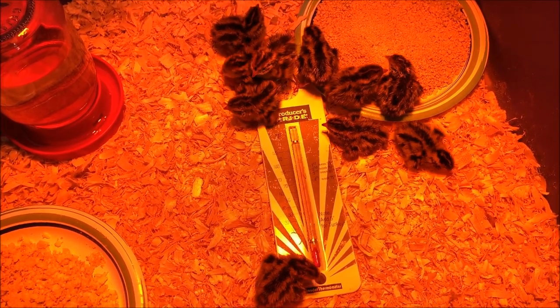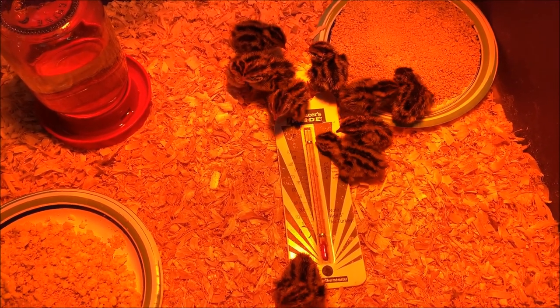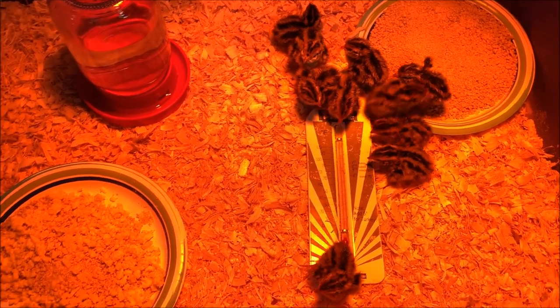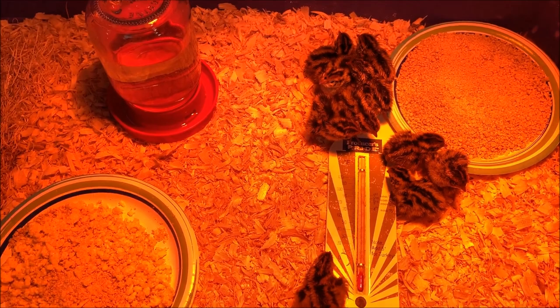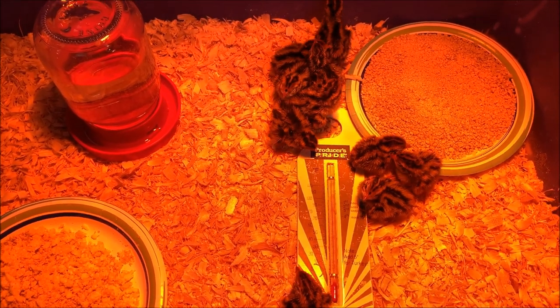There they are. Not really sure what to expect from them. They were zipping around in the incubator, now they're just kind of hanging out. They have plenty of food and water. Just keep watching them and see if they eat. I don't know if it's hard to get them to eat — we'll see. They're awfully cute and little.